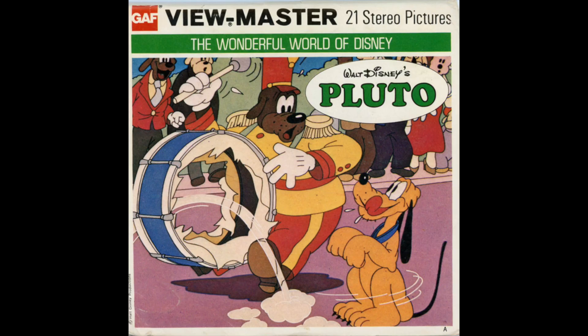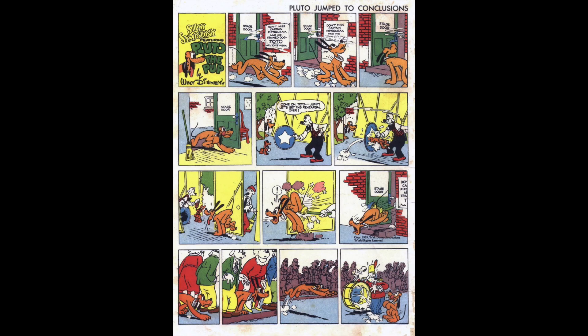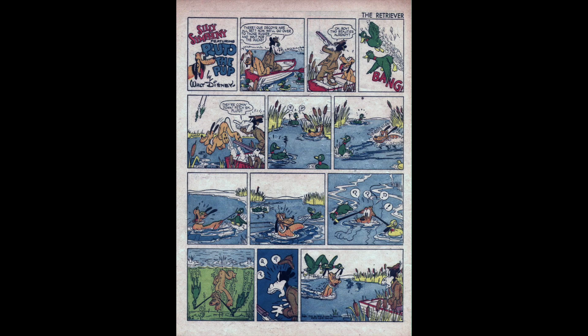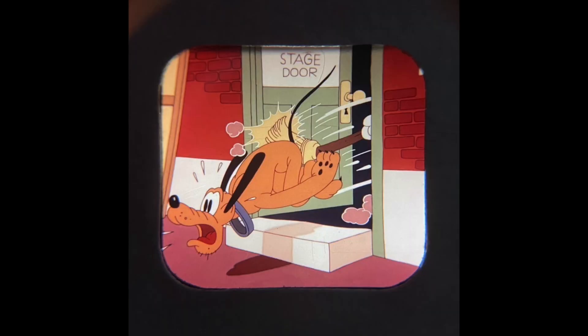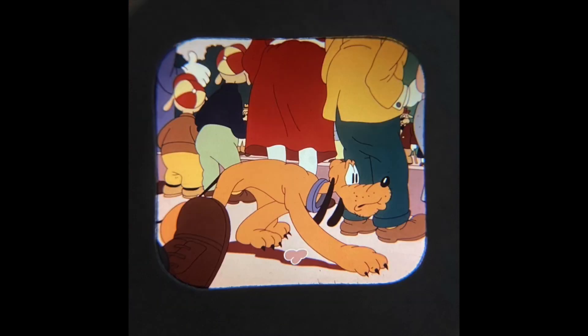All three of the Pluto reels are from Sunday comic pages — specifically the Silly Symphony page, which at that time starred Pluto the Pup. Reel 1, the story of Pluto trying to get in the act in the circus parade, is from October 8th, 1939.